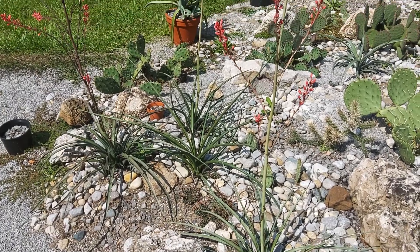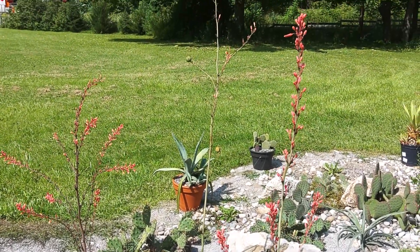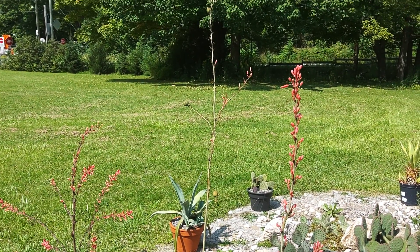So cool plant and really attractive flower. Hope you guys are having a good day, and until next time.